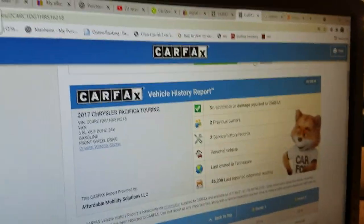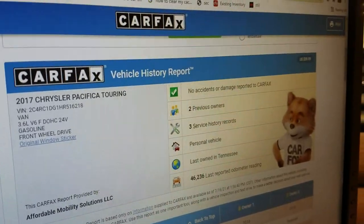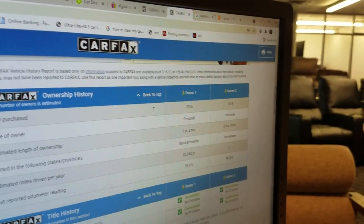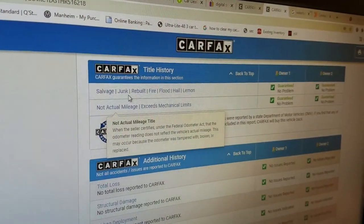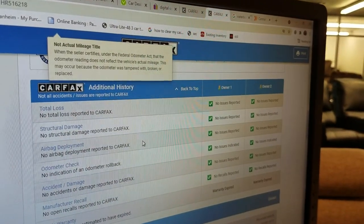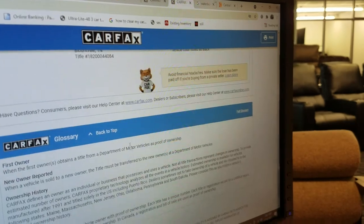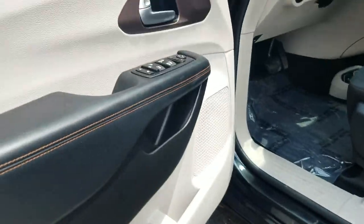I want to apologize — this is actually a 2017. It was purchased in 2016, but they didn't even make these in 2016. The Carfax shows no accidents or damage reported, just two owners, and it was a personal vehicle last owned in Tennessee — not a rusted-out area. It has a Carfax guarantee of no salvage, junk, rebuilt, fire, flood, hail, or lemon on the title. No total loss, no structural damage, no airbags deployed, odometer checks out, no accidents reported, and no open recalls. You can also see the service records on there.